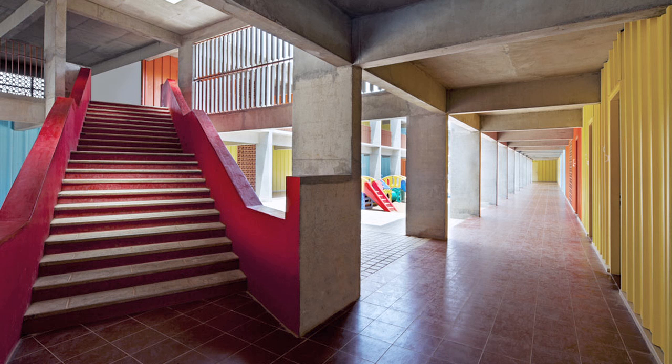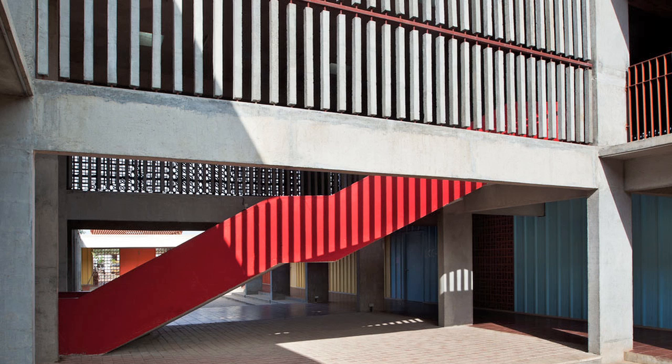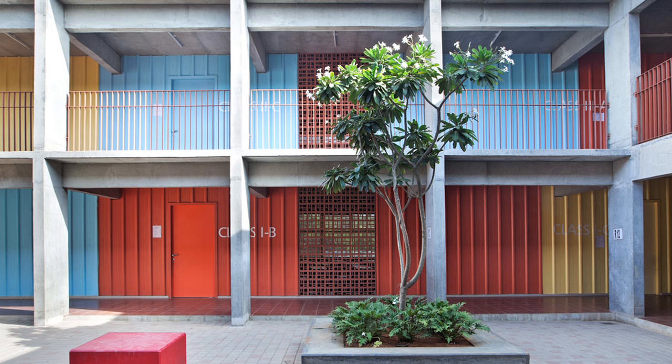Color is very much a part of the Indian consciousness — part of our religion, our festivals, and our daily way of life. Children grow up seeing a lot of saturated color, so we got inspired by the vernacular color and vernacular architecture of India. We used three colors in a geometric pattern that wraps around the perimeter of the corrugated sheets.